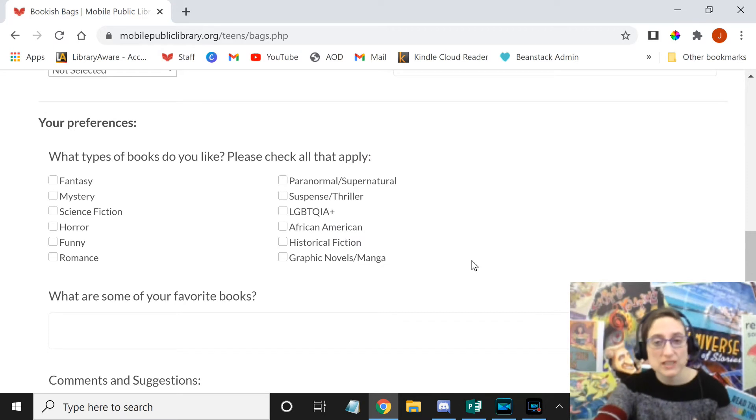We will put you on the list to receive the next bookish bag. It's not a subscription service, so if you get a bag for April, you would have to put in a request before the 15th of April to get one in May. We're working on making it a subscription service, but right now we are not there.